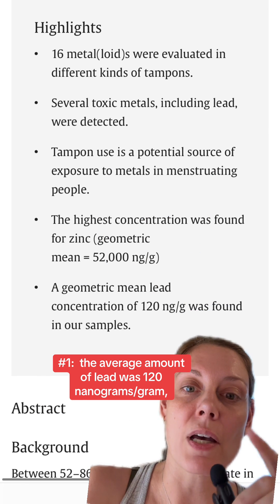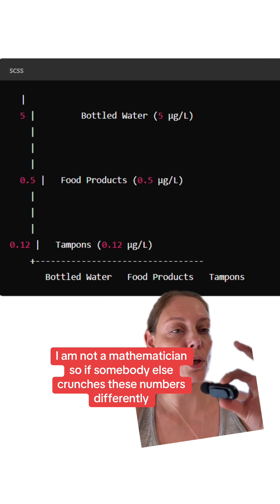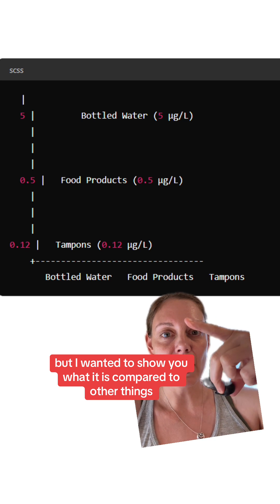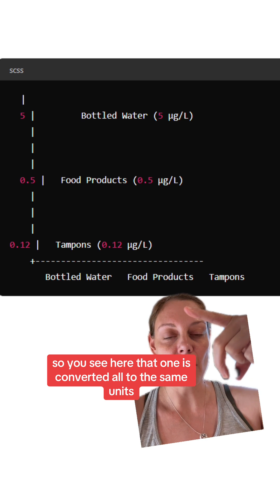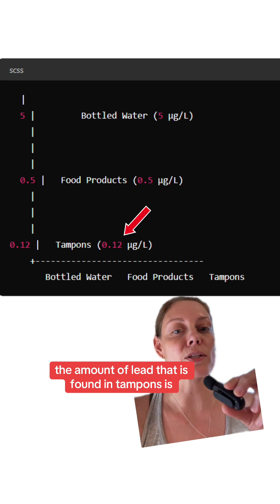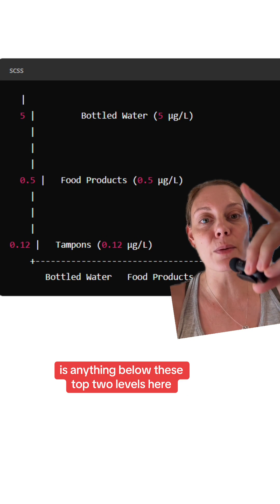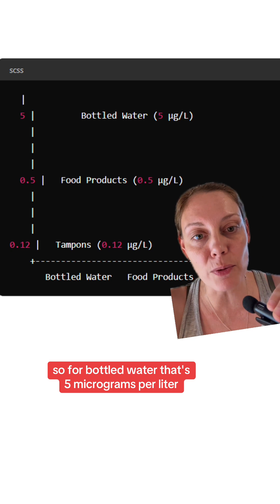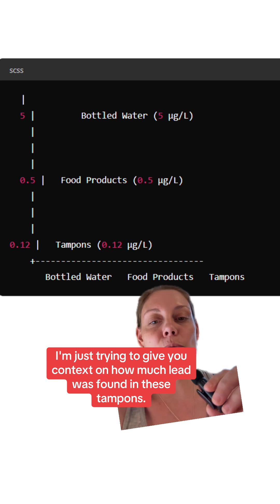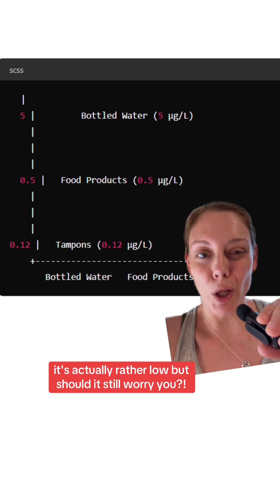Number one: the average amount of lead was 120 nanograms per gram. I wanted to show you what it is compared to other things. When converted to the same units, the amount of lead found in tampons is 0.12 micrograms per liter. What is considered safe and acceptable exposure is anything below the top two levels shown here — for bottled water, that's five micrograms per liter, and for food products, half a microgram per liter. I'm just trying to give you context on how much lead was found in these tampons. It's actually rather low.